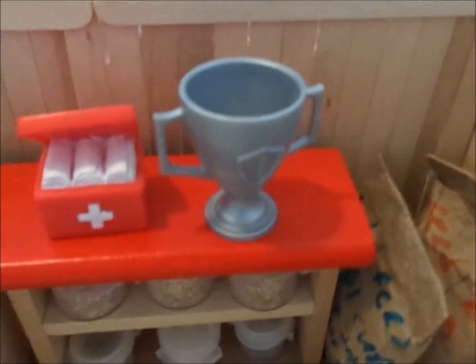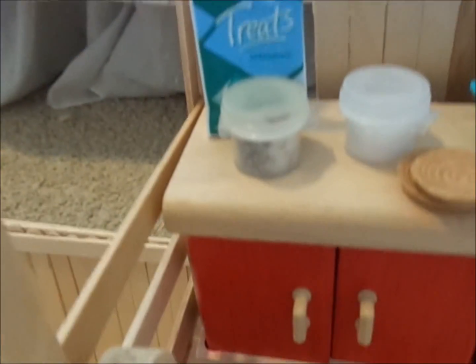We have a feed bucket, first aid kit, trophy, two plates, some LED lights, and some treats. And then we got this that we need to hang up.